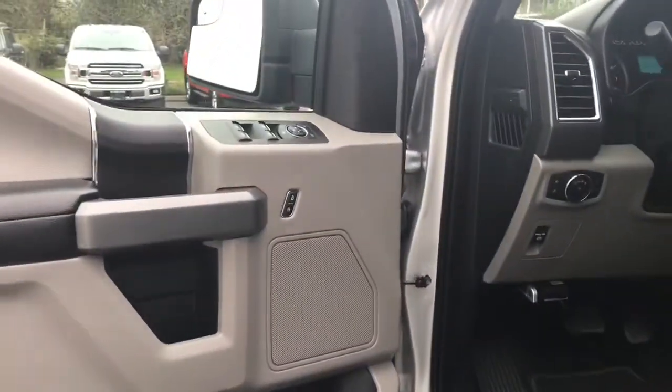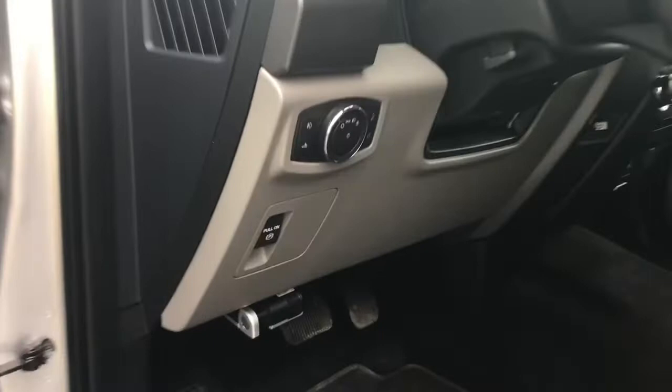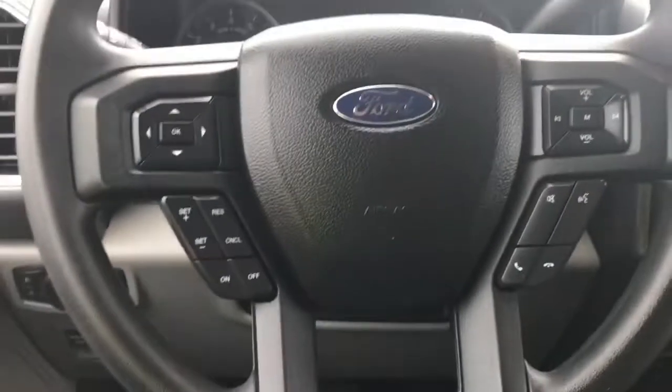There's a speaker in the door as well as power locks, windows and mirrors. The driver's seat is manually adjusted with manual lumbar. Your electronic parking brake is located here, and lighting control is here. There's a grab handle in the body making it easier to get in, and the steering wheel can tilt and telescope.